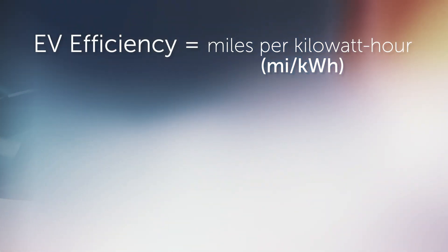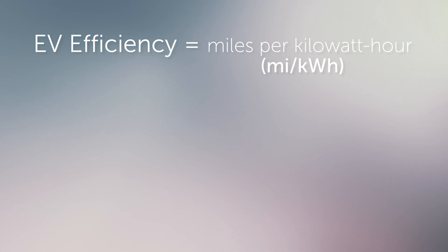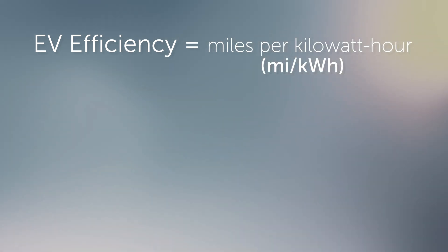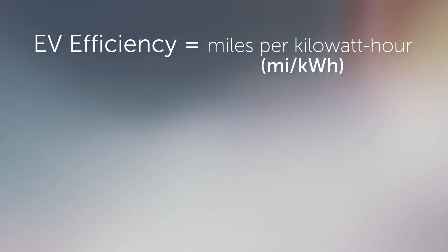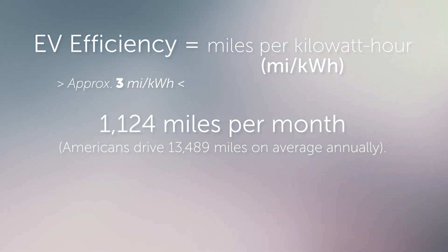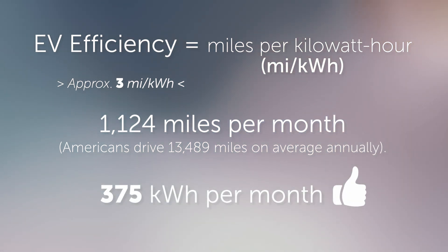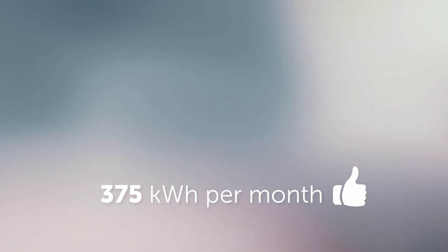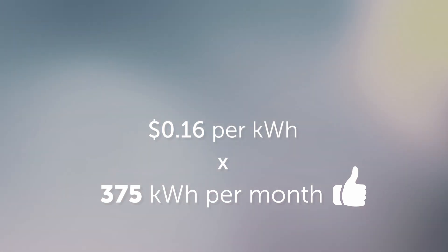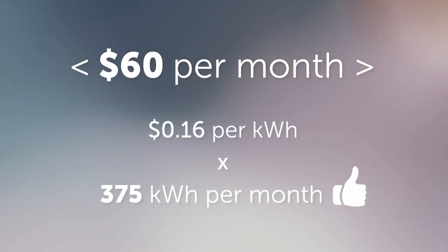While internal combustion engines use miles per gallon as a measurement of efficiency, electric vehicles use miles per kilowatt-hour, and the industry average for efficiency right now is about 3 miles per kilowatt-hour. Divide that from miles driven in the US per month, and you will use about 375 kilowatt-hours in that time frame. Using the US household average of about 16 cents per kilowatt-hour, charging an electric car at home exclusively would cost nearly $60 per month.